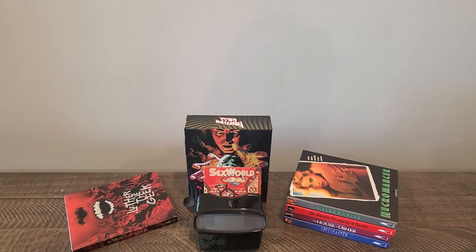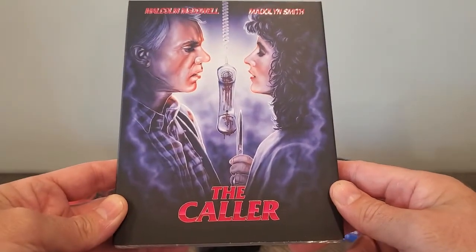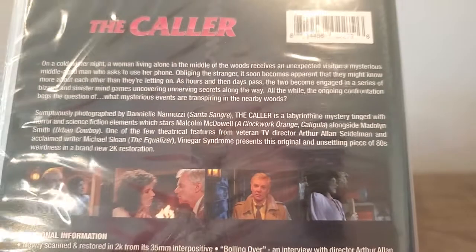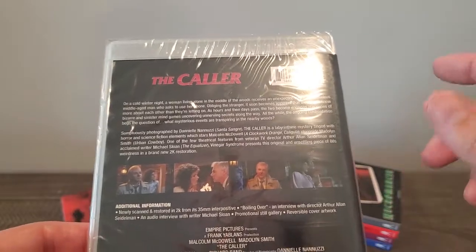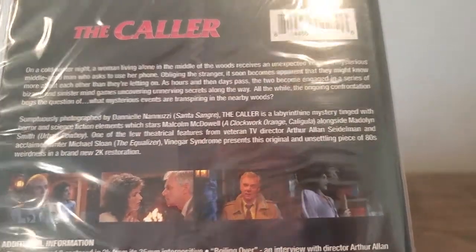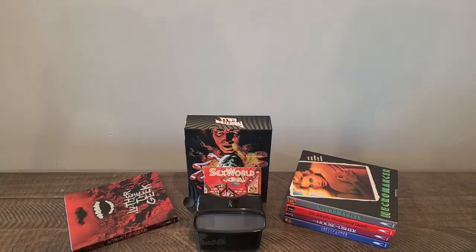Next one up is another movie I've been wanting to get, and it's The Caller with Malcolm McDowell and Madeline Smith. Really nice slip. I don't know why some of these movies have different backs — if you saw Necromancer, the back looks different. I don't know why they do that on some movies but not others. Special features — sorry for the glare, guys. Overhead lighting will do that.